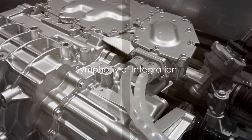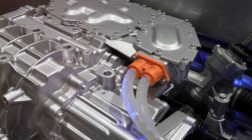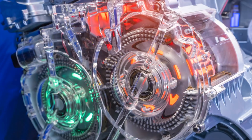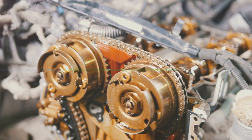To understand how they are made, imagine a symphony of integration. The hybrid engine's creation involves bringing together the internal combustion engine with an electric motor, a battery pack, and a sophisticated control system. These components work in harmony just like an orchestra, each playing its part to deliver a performance that is both efficient and eco-friendly.